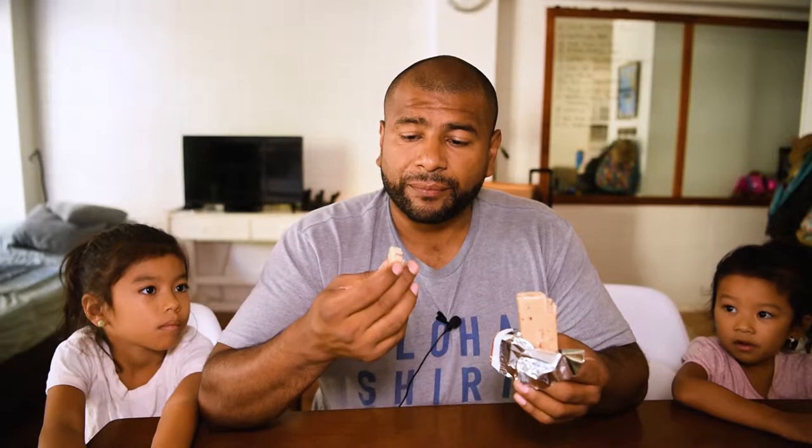The texture is similar to the protein bars at Costco. It smells sweet — it has a caramel slash vanilla smell to it. You can see the pecans in there. The texture is thick and it doesn't break apart easily, so let's try this.